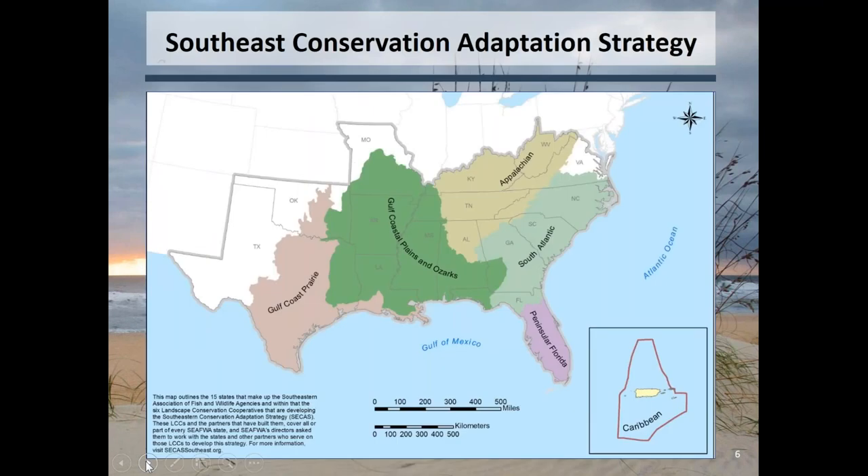This map depicts where those six landscape conservation cooperatives are. You'll see some white space — Texas and Oklahoma, Missouri and Virginia. That doesn't mean we're not coordinating with those folks; it just means those areas covered by different landscape conservation cooperatives haven't been as fully engaged. But as I'll show at the end, we do have some emerging opportunities to expand that reach.